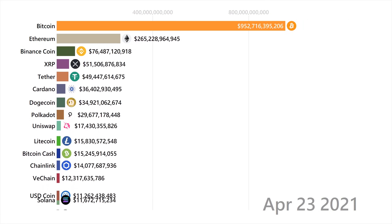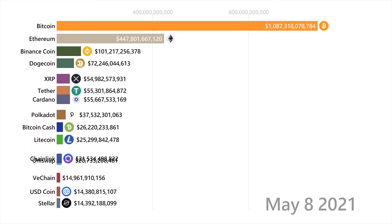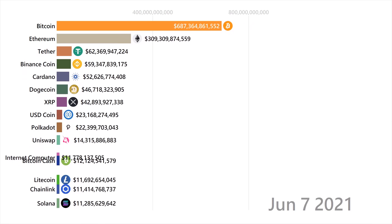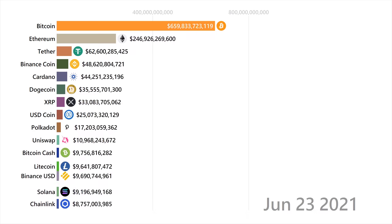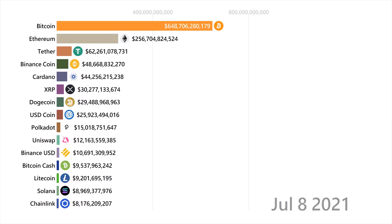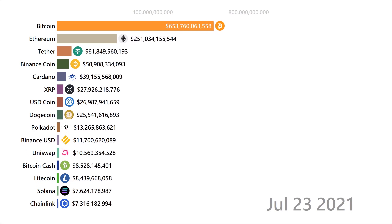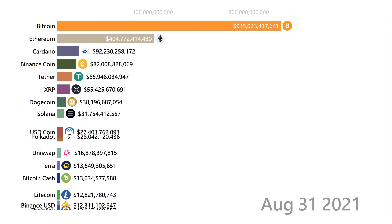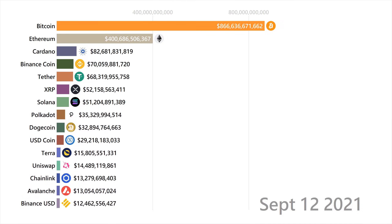Filecoin is where you can pay in the native token to store your files and data on the network, kind of like a cloud computer. Theta is attempting to be a decentralized version of YouTube, and Solana is the big Ethereum killer that has gained a lot of popularity lately. Lastly, Internet Computer is a coin that nobody really knew about until it showed up on Coinbase and shot up in price and market cap — it's basically attempting to be a crypto for the world's internet computer.